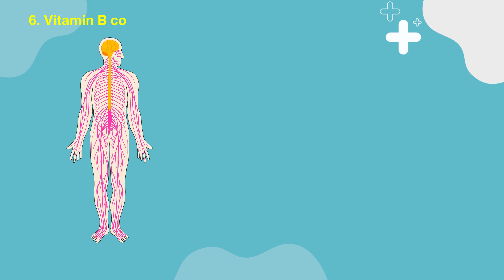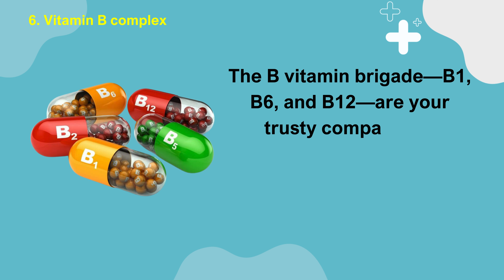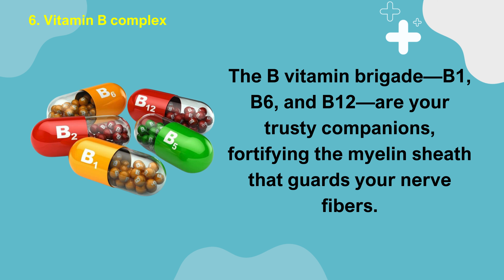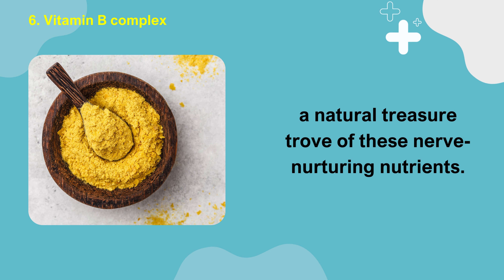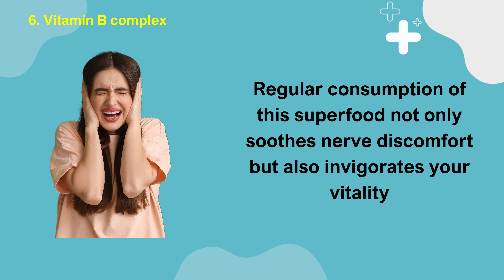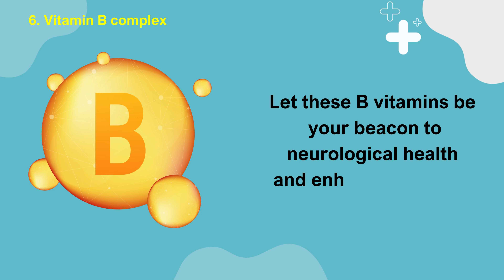Number 6: Vitamin B Complex. Embarking on a crusade to shield your nervous system from the onslaught of diabetes? The B vitamin brigade — B1, B6, and B12 — are your trusty companions, fortifying the myelin sheath that guards your nerve fibers. Venture beyond supplements and embrace the power of nutritional yeast flakes, a natural treasure trove of these nerve-nurturing nutrients. Regular consumption of this superfood not only soothes nerve discomfort but also invigorates your vitality and ensures the smooth operation of your brain's complex circuitry. Let these B vitamins be your beacon to neurological health and enhanced energy.